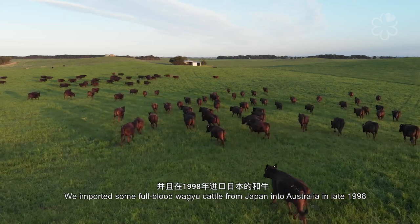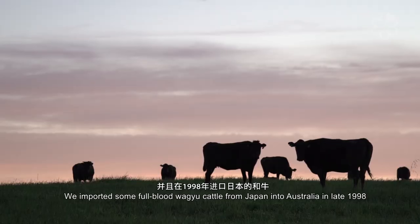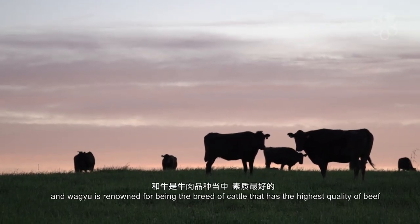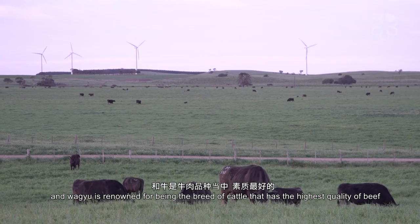We imported some full-blood Wagyu cattle from Japan into Australia in late 1998. Wagyu are renowned as being the breed of cattle that has the highest quality beef.